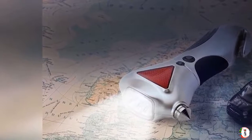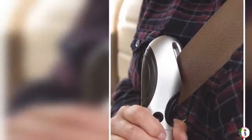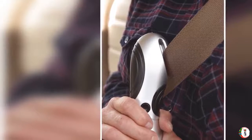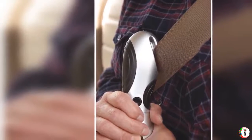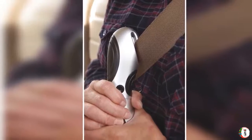Flashing Hazard Light: the red hazard light alerts passing cars at the press of a button and can be mounted to the side of the car with the rescue tool's magnetized handle.